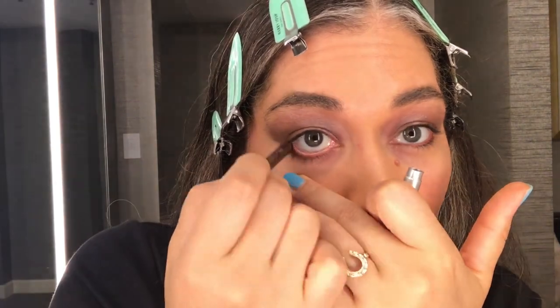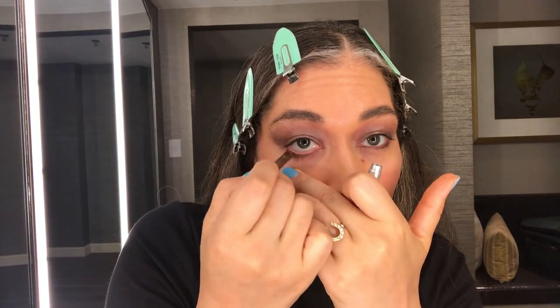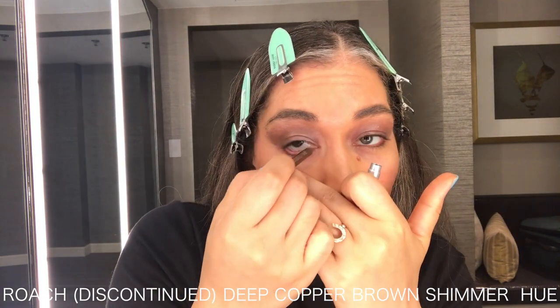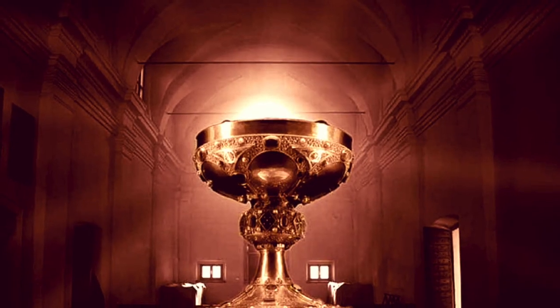One of my main go-to eyeliners — even though I hate having to sharpen it — is the Urban Decay 24/7 Glide-On Eye Pencil. The formula is great. I'm using Roach, a deep copper-brown shimmer, but they have so many great colors. The Urban Decay eyeliners are always a holy grail item.